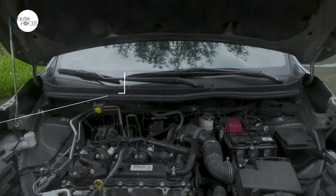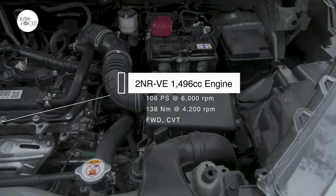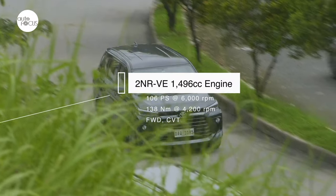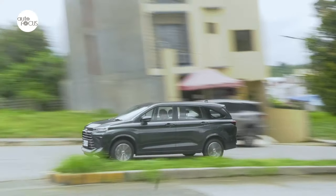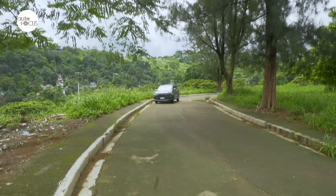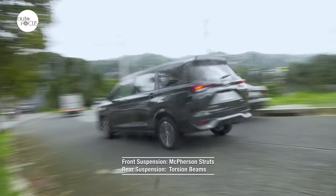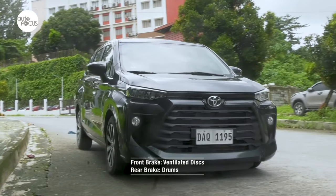The Avanza G CVT is powered by a 2NR-VE 1,496cc engine that makes 106 PS at 6,000 rpm and 138 Nm at 4,200 rpm. Power and torque are sent to the front wheels via a continuously variable transmission. The third-generation Avanza has vastly improved ride and comfort compared to its predecessor, owing to its new unibody construction and the tuning of the suspension system featuring front McPherson struts and a rear torsion beam. Reliable stopping power comes from a brake system featuring front ventilated discs and rear drums.